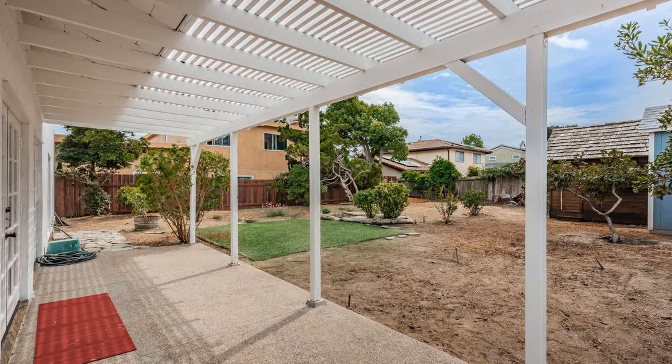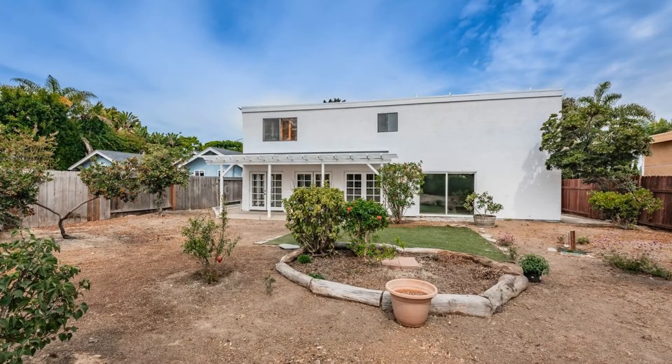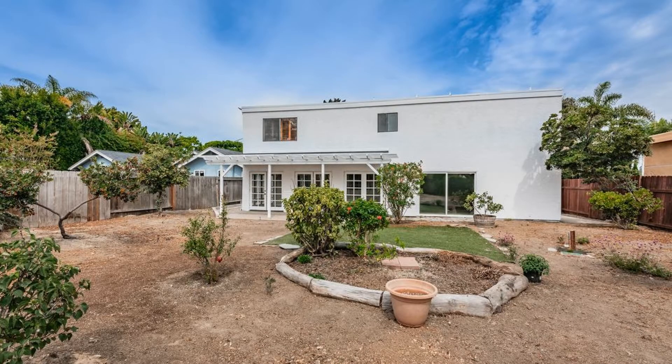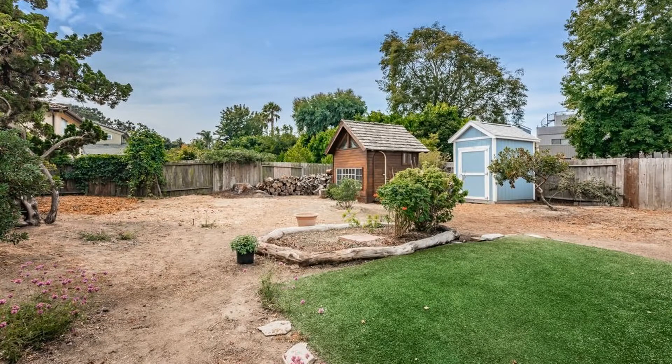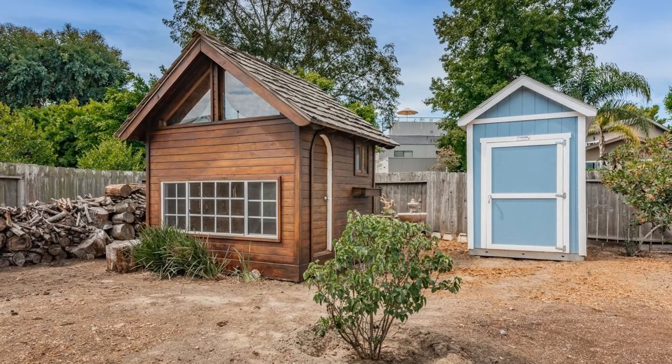The backyard includes a storage shed as well as an additional space that can be used as an art studio, office, or play area. Other features of the remodel include a new garage door, new roof, new sliding glass door in the living room, and new rain gutters.